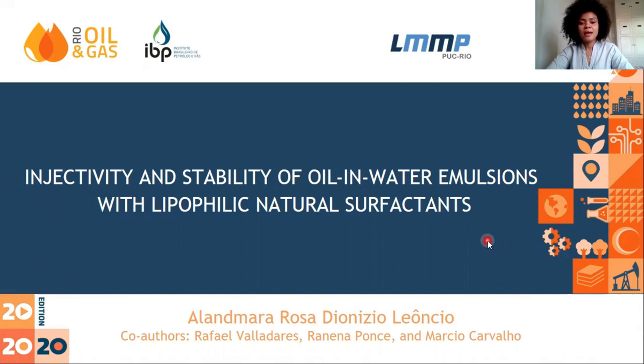Hello, my name is Alante Maia. I'm a PhD student at FPCRU. This is the research that I developed during my master's degree at LNMP on injectivity and stability of oil emulsions with lipophilic natural surfactants. Professor Marcio Carvalho is my advisor and Helena Poins is my co-advisor.